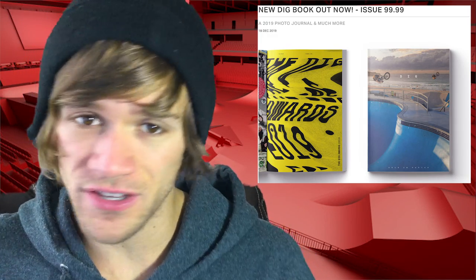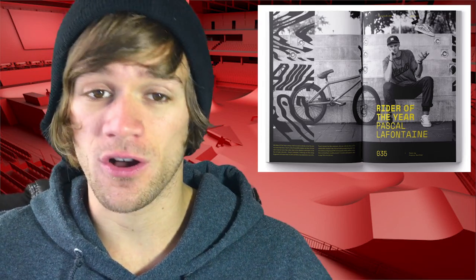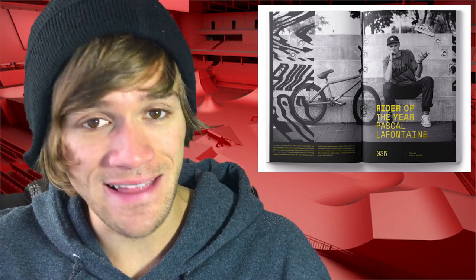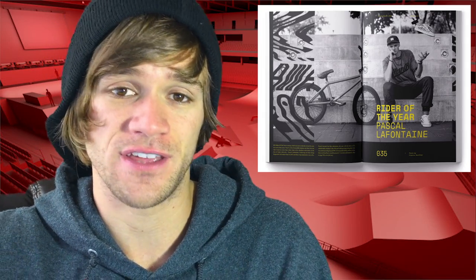Then I want to talk about Digg's 2019 book that was just released. It's issue 99.99 and there's a ton of stuff in this book. One highlight that I really thought was worth mentioning is that they named Pascal LaFontaine the Digg 2019 Rider of the Year. If you guys don't remember, I talked about Pascal's video recently. Pascal is a rider who lost part of his leg but didn't let that slow him down — it didn't stop him from filming one of the best videos that came out in 2019. This dude absolutely sent it and he's 1000% deserving of the Rider of the Year award.